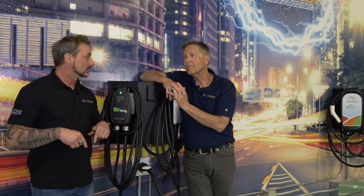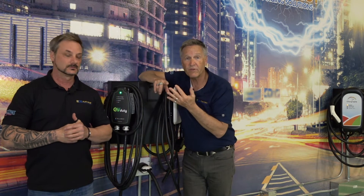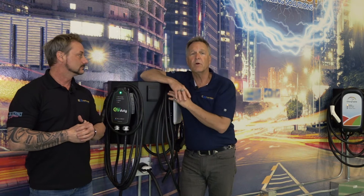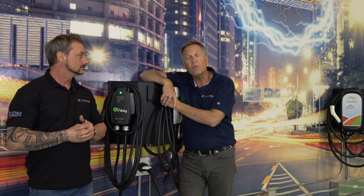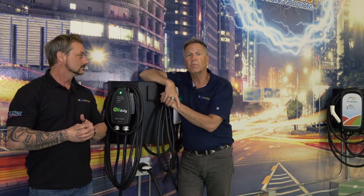You can actually come down here and interact with it. Reach out — Twitter, Facebook, phone calls even, email — give us a shout. We'll gladly set up a tour for you and demonstrate what it is that we can do for you to solve all of your problems with an EV charging infrastructure installation.